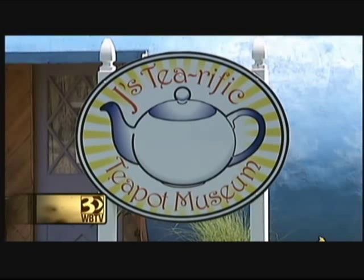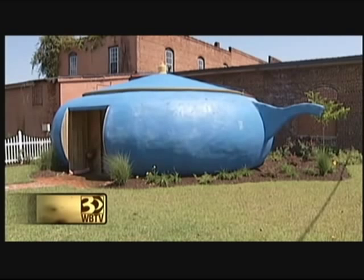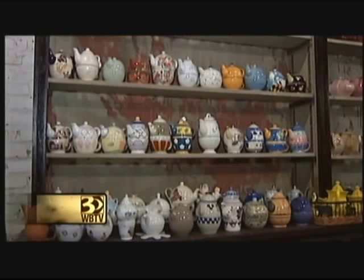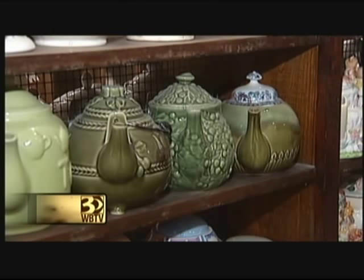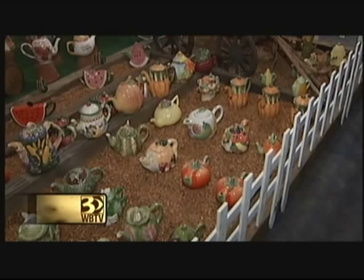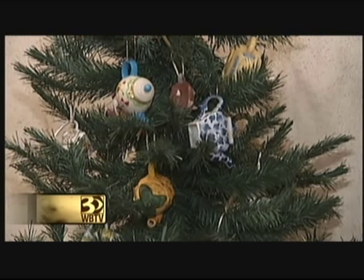When you arrive at Jay's Tearific Teapot Museum, you're greeted right from the start with none other than a teapot — the world's largest teapot. And inside, shelf after shelf after shelf of teapots, plus teapots on tea carts.